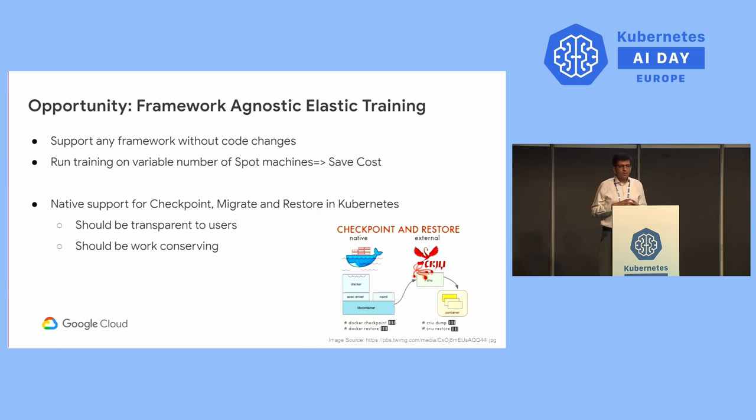Another opportunity for this community is to enable native support for checkpoint migration and restoration in Kubernetes. Whenever the underlying infrastructure signals an impending maintenance event or preemption, Kubernetes can transparently and gracefully take a snapshot or checkpoint and store it. This makes work-conserving — unlike current checkpoint mechanisms where you lose work since the last epoch, transparent on-demand checkpointing conserves all training work that has happened.